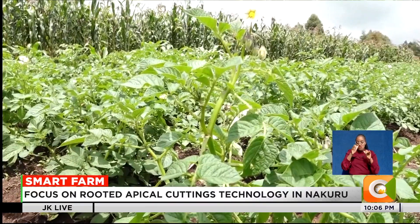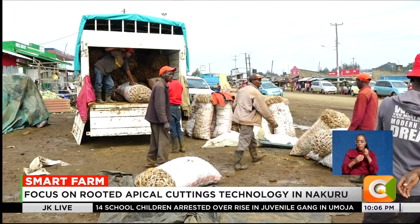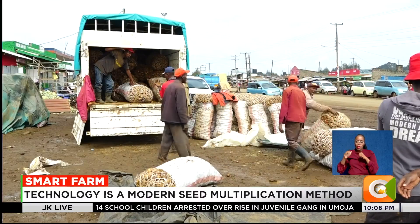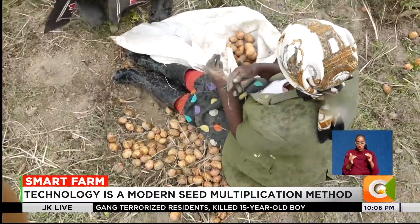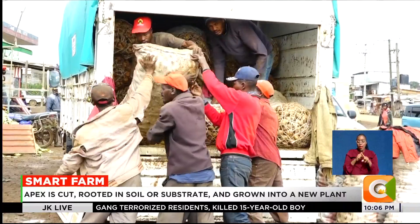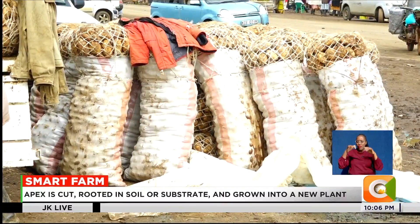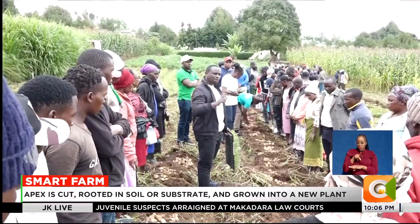Potatoes are Kenya's second most important food crop after maize, grown by more than 800,000 farmers and supporting 3.8 million people across the value chain. The crop is worth over 50 billion shillings annually. But climate change, erratic rainfall, and pests like late blight and potato cyst nematodes have slowed progress.